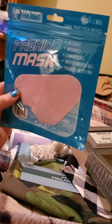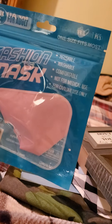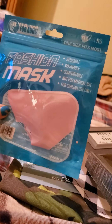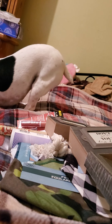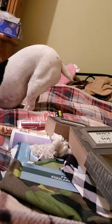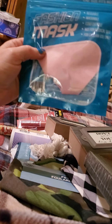I picked up this fashion mask — it's a cloth one in pink. It says one size fits most. It just says made in China; I don't know who distributed it.